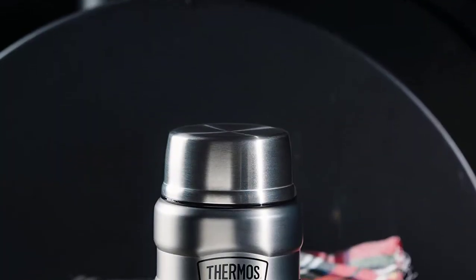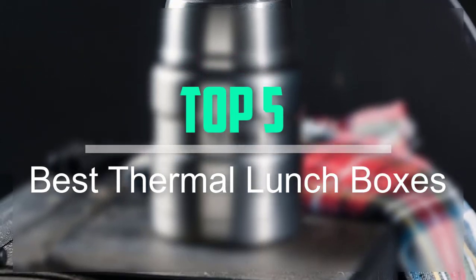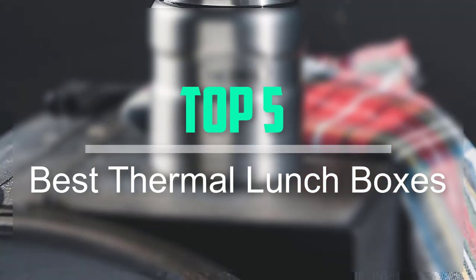Hello everyone, welcome back to our new video. In this video, I will give you more information about the top 5 best thermal lunchboxes that are available on the market.